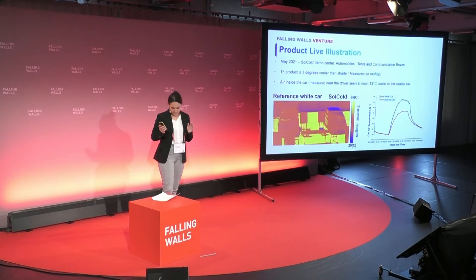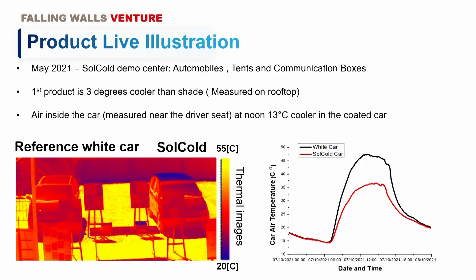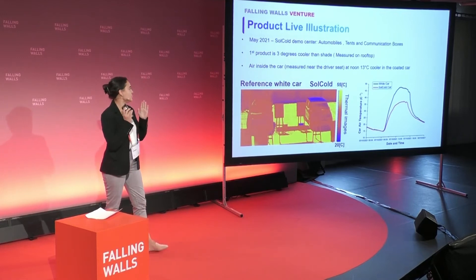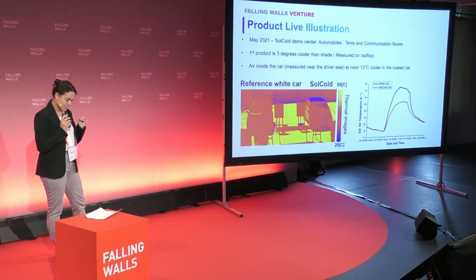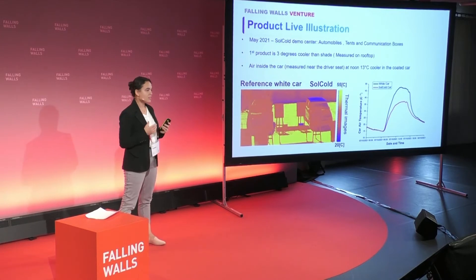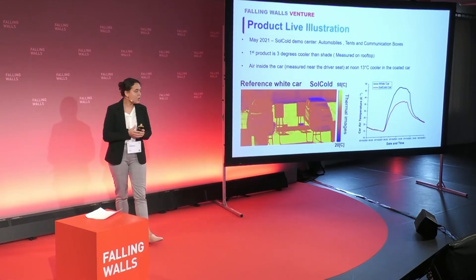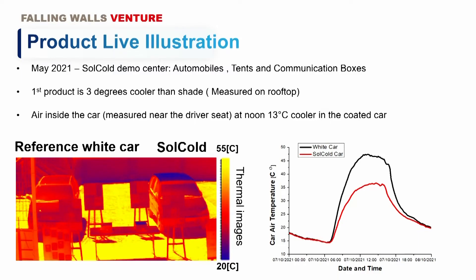In May 2021, we started our first demo center. We've coated cars, tents, and communication boxes. Let's focus on cars, because it's an interesting case. The average temperature inside a car in a hot country during summer is going to be between 50 to 60 degrees. By putting the coating on the rooftop and on the dashboard, there is a difference of about 50 degrees that can be measured. Also, by putting your hand on that coating, as you can see from the thermal picture here, you can feel that it's different from the environment. We've measured three degrees below shade's temperature.